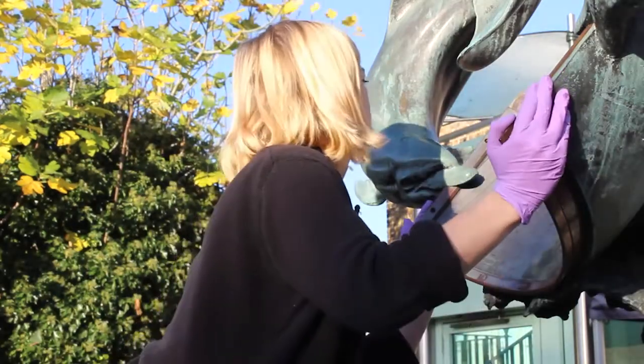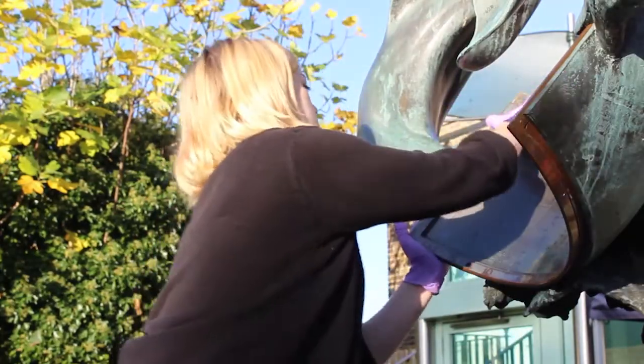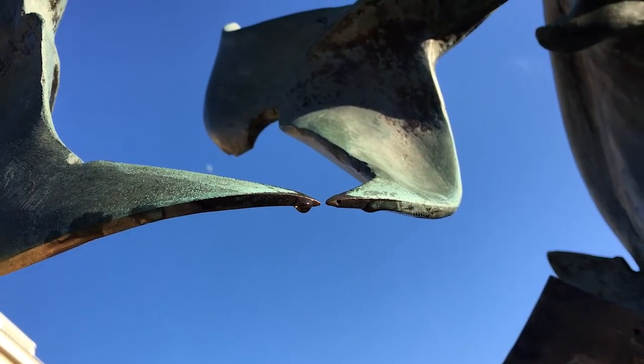You can find this sundial in the Astronomy Garden at the Royal Observatory Greenwich, where it's permanently on display, and hopefully if it's a sunny day you can actually read the time on it.